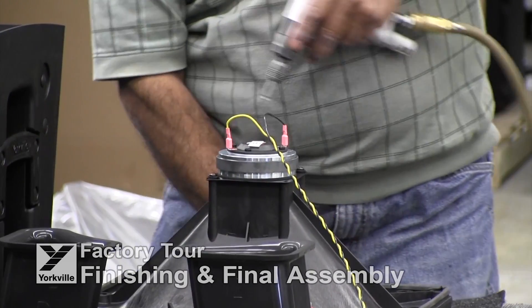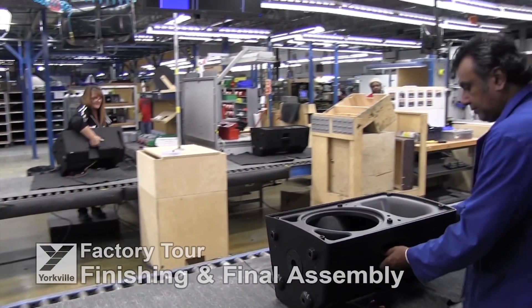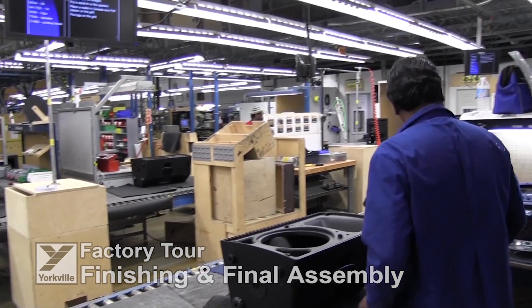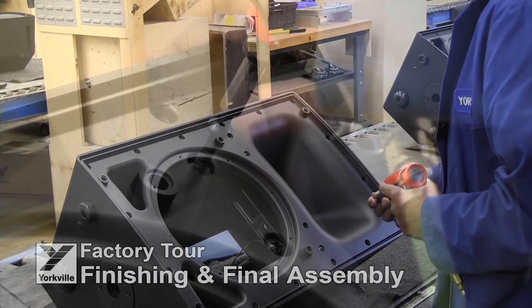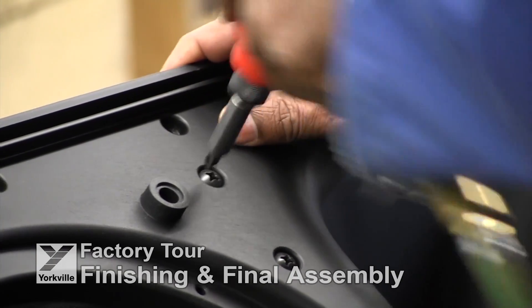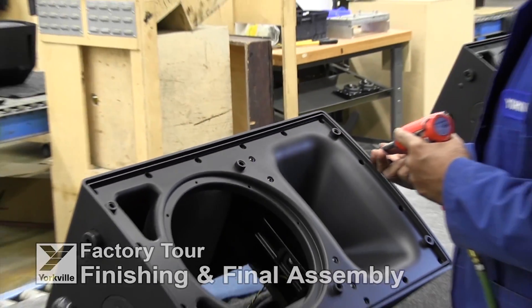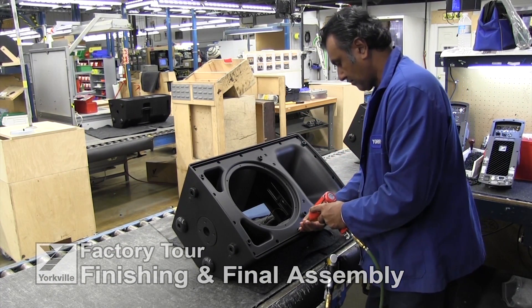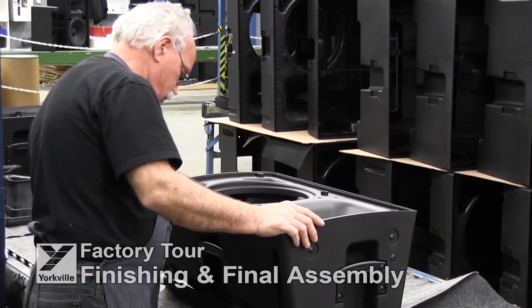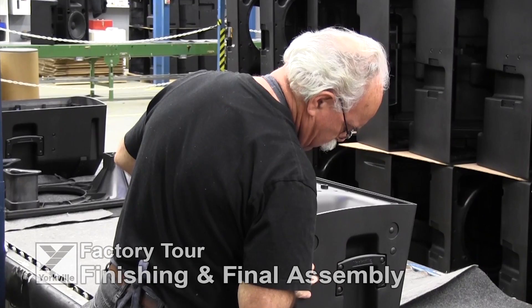Internal bracing, crossovers, speaker components, handles and grills are added in separate stations down the lines. Meticulous care is taken to ensure all steps are completed exactly to the design and production engineering specifications at every stage in the process, and detailed visual inspections are carried out throughout.